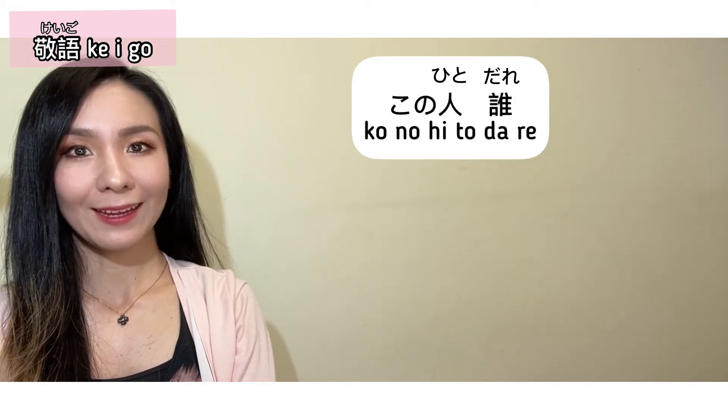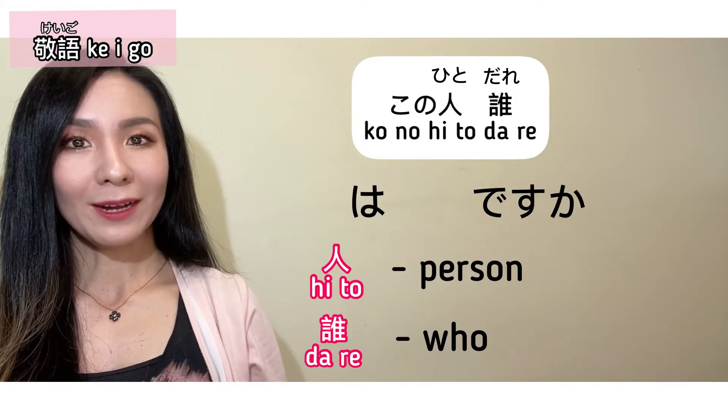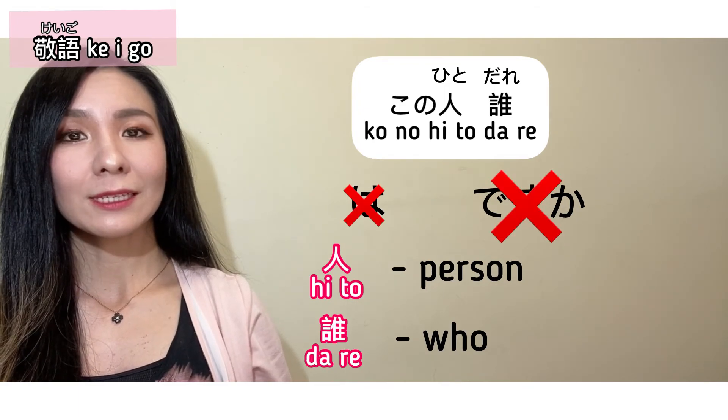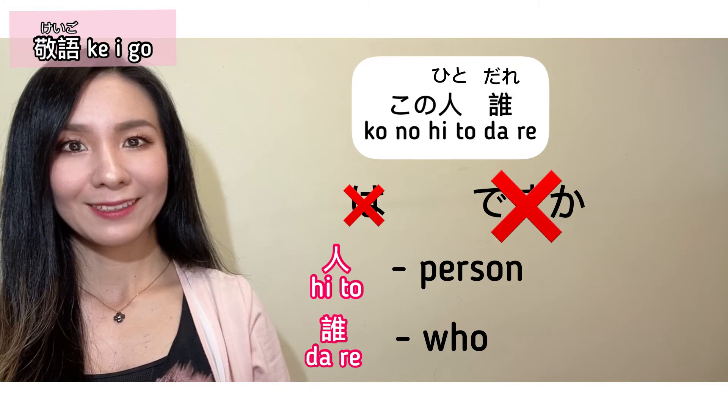Kono hito dare? Notice that the particle wa and the polite word desu ka got dropped, so this sentence is used between friends and family.